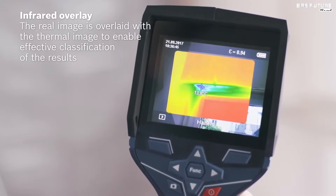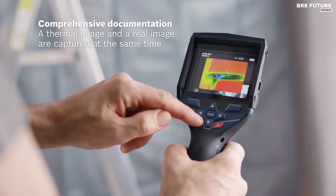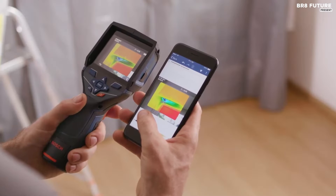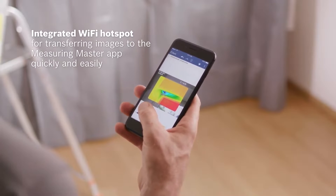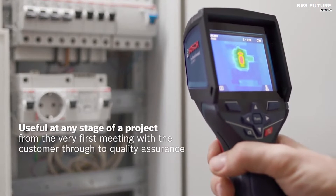What truly sets the Bosch GTC 400C apart is its integrated visual camera. It doesn't just see heat — it captures it alongside actual images. This feature allows for side-by-side comparisons, picture-in-picture overlays, and more. You can document your work area visually and thermally, making it a powerful tool for a wide range of applications.